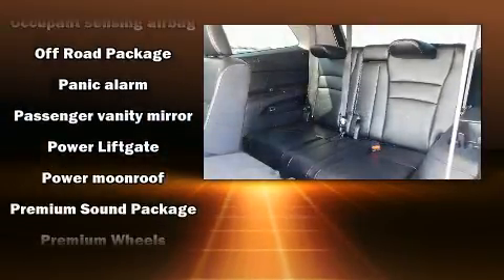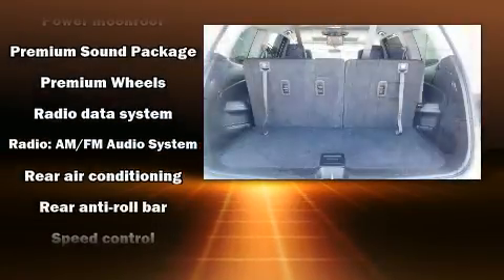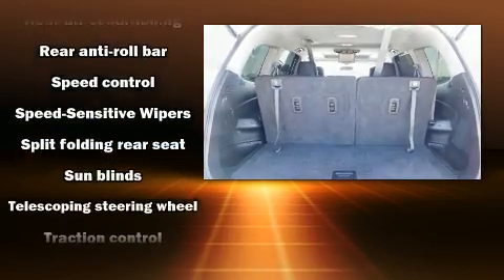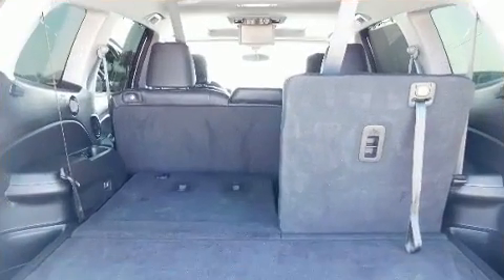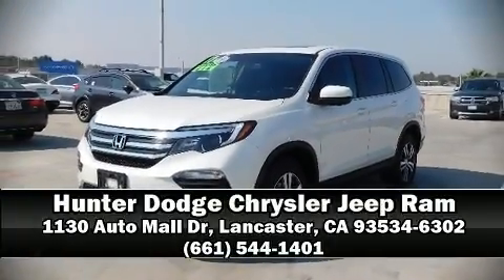Honda also prioritized safety and security with features such as front side-impact airbags, a panic alarm, and four-wheel disc brakes with ABS. Sophisticated all-wheel drive assures superb handling in any weather condition. Stop by our dealership or give us a call for more information.